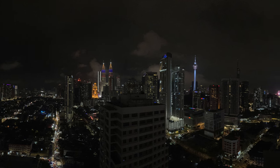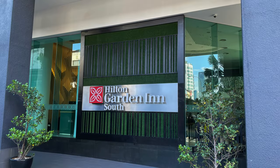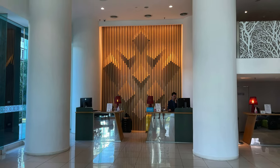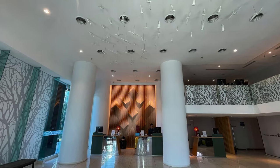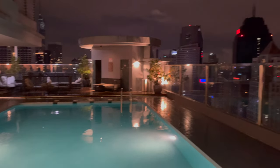Hi guys, it's Chris here from Some Bloke Who Travels A Lot, and today I'm in Kuala Lumpur — more specifically on the 25th floor of the Hilton Garden Inn. Now the 25th floor isn't all that high in the scale of things in Kuala Lumpur, what with the KL Tower, the Petronas Towers, and the Meridaki, but it's a fantastic place to enjoy those stunning views.